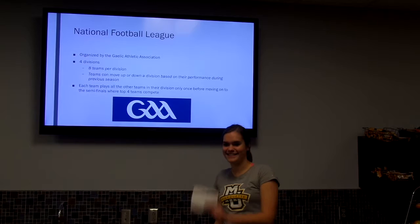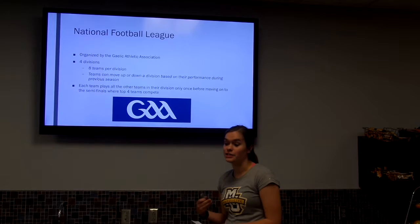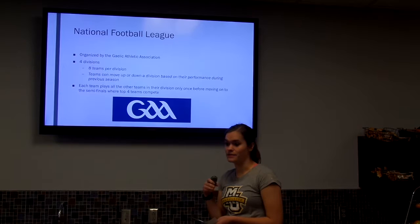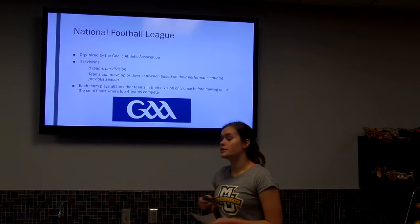Dublin won last year's championship game, so that is who I chose to base my program around. A unique aspect is that the divisions are constantly changing — the two teams that competed in the Division II final get moved up to Division I, and the two bottom teams from Division I get moved down to Division II, continuing throughout all divisions, which keeps the competition more even and interesting.